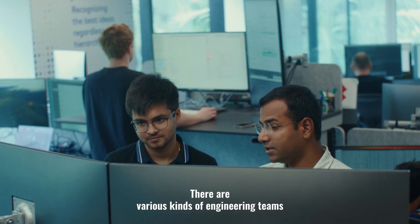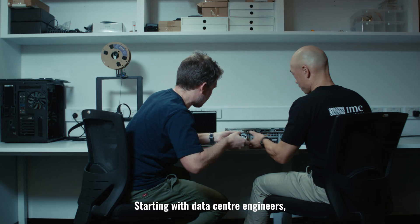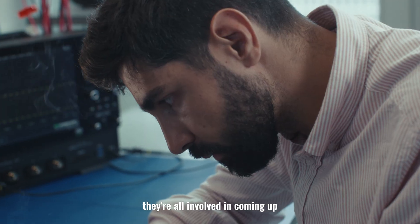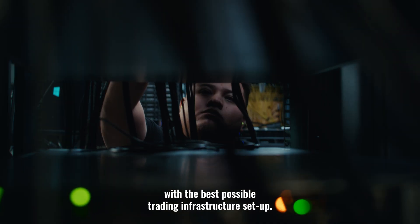Engineering at IMC is highly collaborative. There are various different kinds of engineering teams that come together and work together on any given problem. Starting with data center engineers, network engineers, trading infrastructure engineers — all these people are involved in coming up with the best possible trading infrastructure setup.